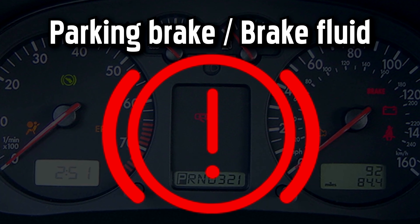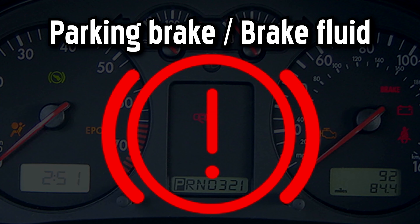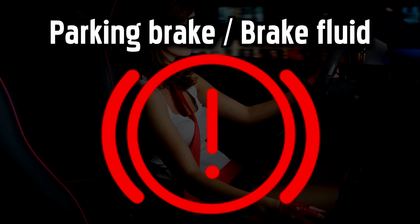If the ABS warning light is also illuminated, this signals that the braking system has malfunctioned and your brakes may not work properly. In this case, the electronic brake force distribution warning light may also be illuminated.